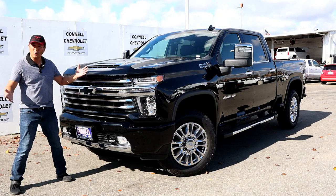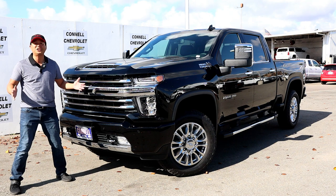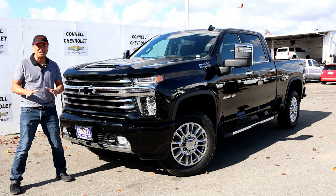Hi, I'm Randy. I have the 2020 Chevrolet Silverado 2500 HD High Country. It's Chevrolet's best-selling vehicle in the country. Chevrolet made some major changes this year.